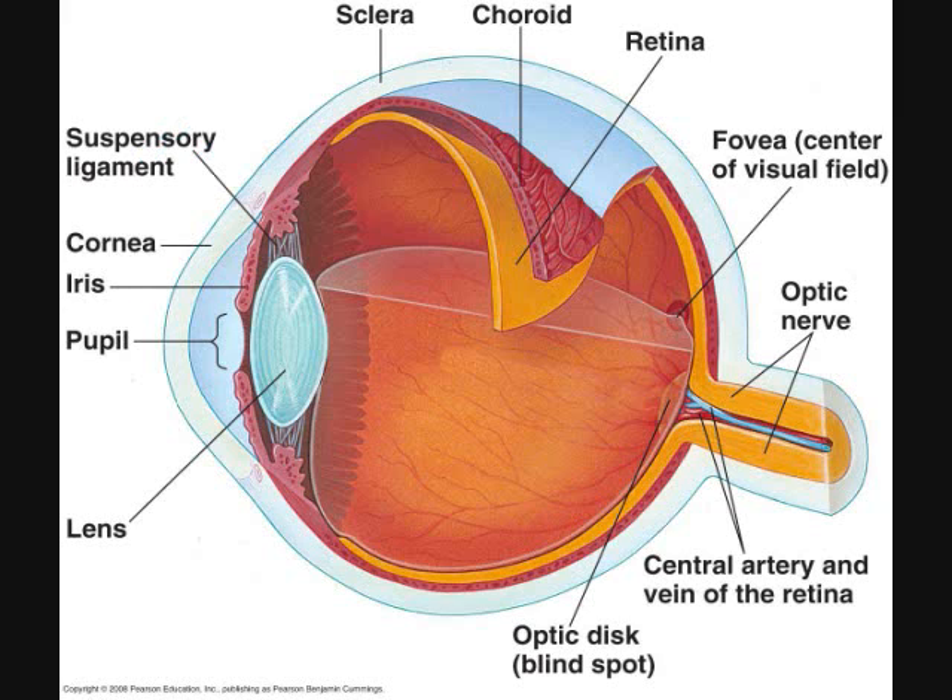Suspensory ligaments. The suspensory ligaments attach the lens to the ciliary body, anchoring the lens and positioning it appropriately. Ciliary body. The suspensory ligaments that hold the lens in place attach to the ciliary body. In addition, the ciliary body functions to produce the aqueous humor.